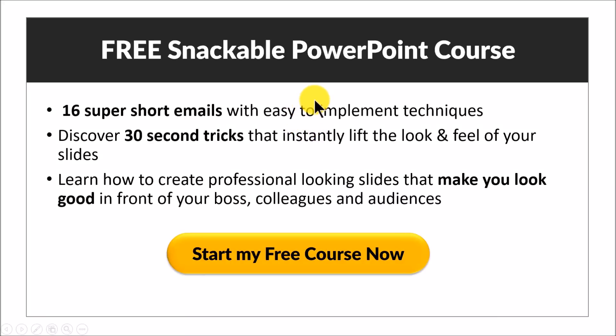You will really love our free snackable PowerPoint course. It is a series of 16 super short emails, and each email gives you a 30-second PowerPoint tip or trick that you can literally take, implement, and impress your boss, colleagues, or audiences.